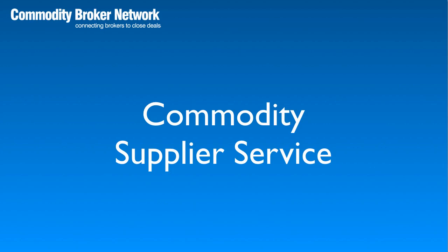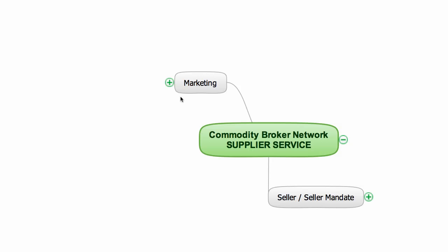The process is very simple, yet extremely effective. Let me show you how the commodity supplier service works. This is what happens when a supplier signs up to the commodity supplier service. Once a supplier has signed up, I carry out an intensive marketing campaign to find targeted buyers.